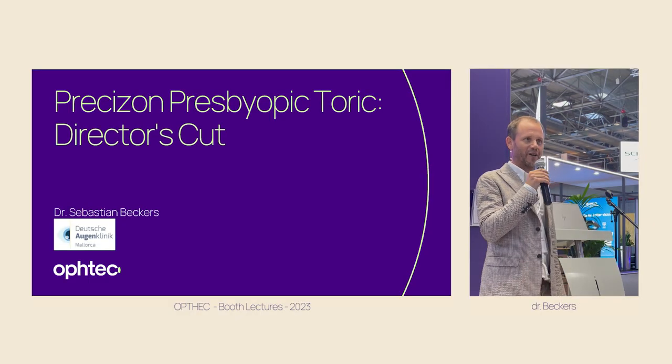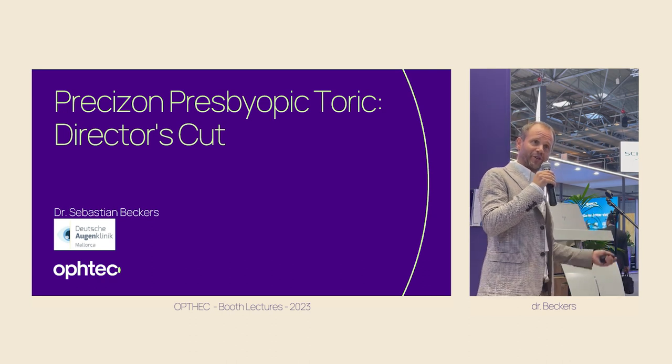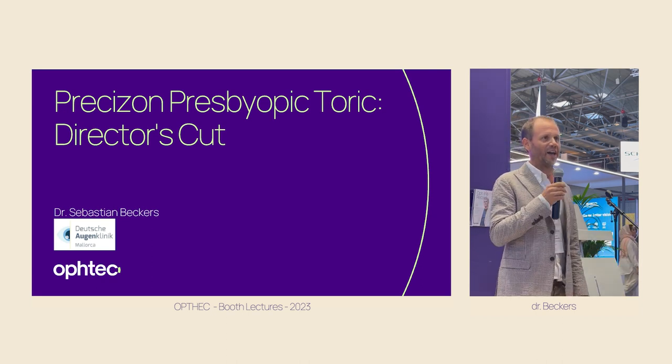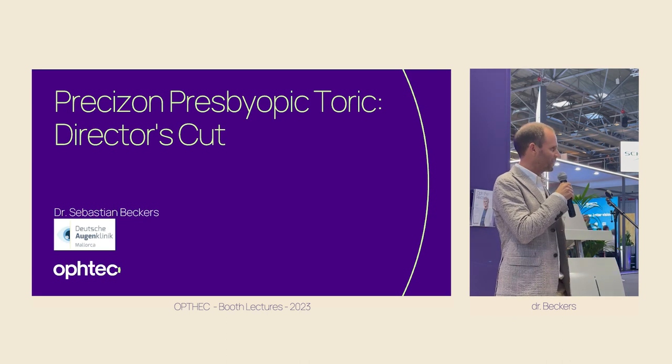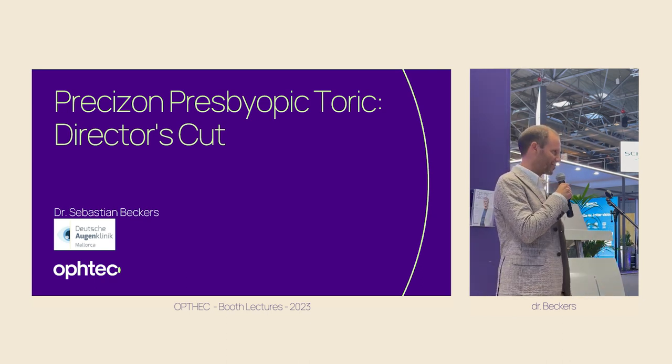I was asked to talk about the NVA Toric Precision Lens and they just said, okay, talk about it, explain your personal experience. And I am really happy that they left me free, so there's no selling — it's just the truth, and this is something great today.